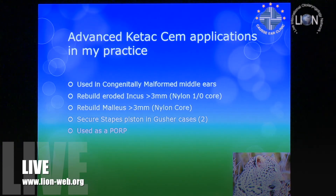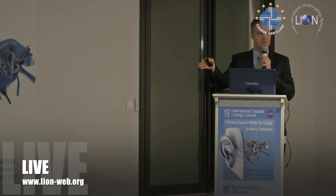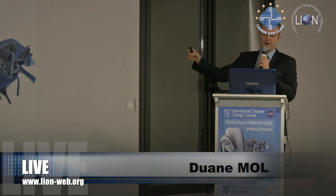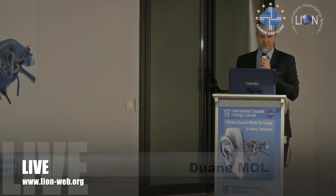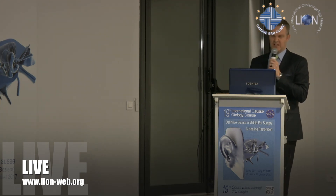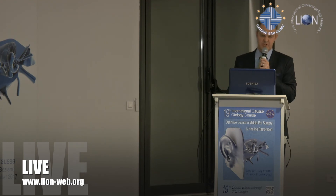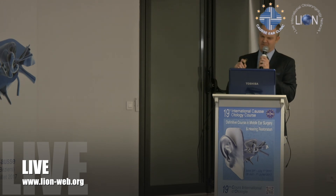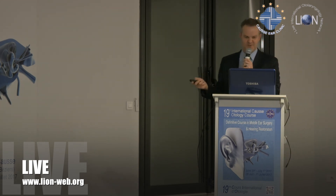Advanced applications: in our congenitally malformed middle ears, we've rebuilt a few eroded incuses. One case had a totally displaced incus rotated against the facial nerve — two-thirds of the long process was touching the facial nerve with a small fibrous band to the stapes. So we amputated it there. We also rebuilt a malleus — though we didn't get much hearing improvement — and in a stapes gusher case, once I'd placed the perichondrium to close the seal and put the piston in, the pressure kept pushing the piston up, so I crimped the piston and added a little cement.